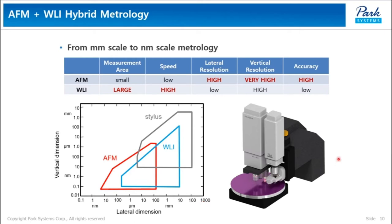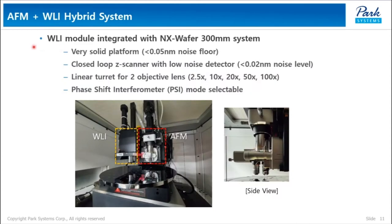Therefore, we think these two technologies complement each other very well. The WRI module is integrated with the NX wafer 300 mm system, which is Park's best seller in the semiconductor industry. The NX wafer has a very solid platform with less than 0.05 nanometer noise floor, and the WRI module is also equipped with a closed-loop Z scanner with a low-noise detector used in AFM to guarantee the best performance. In addition to conventional WRI mode, PSI — phase shift interferometry mode for high-resolution imaging — was also equipped.